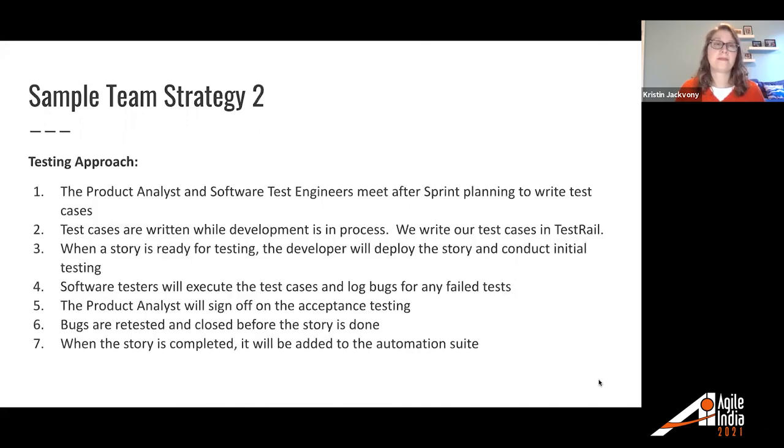For sample team strategy number two, one section is their testing approach: the product analyst and software test engineers meet after sprint planning to write test cases. Test cases are written while development is in process. This team uses TestRail to write their test cases. When a story is ready for testing, the developer will deploy the story and conduct initial testing. The software testers will execute the test cases they wrote and log bugs for any failed tests. The product analyst will sign off on acceptance testing. Bugs are retested and closed before the story is done. And when the story is completed, it will be added to the automation suite.